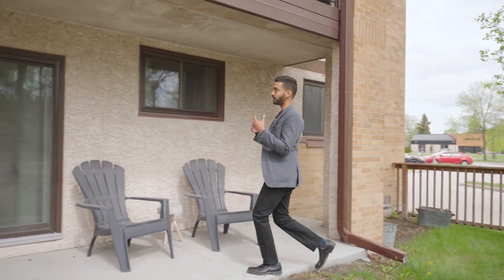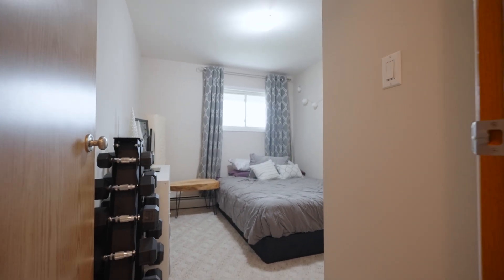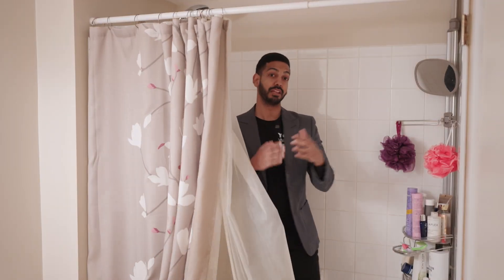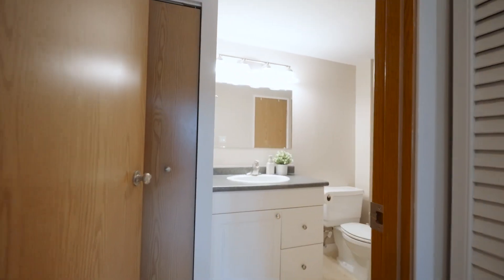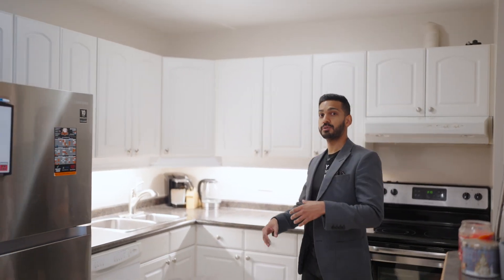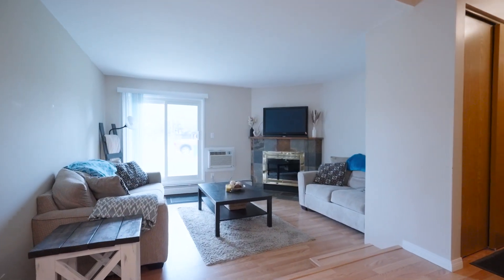Hey homebuyers, if you're looking for a great condo unit in the heart of Lindenwoods — one with a walkout balcony, nearby all amenities, a two-bedroom unit with a large ensuite bathroom, in-suite laundry, and an open floor plan that features a designated kitchen, dining, and living space — not to mention two outdoor parking stalls, this is the unit for you.